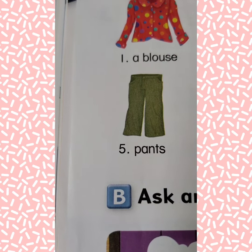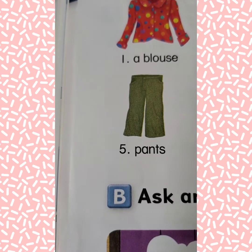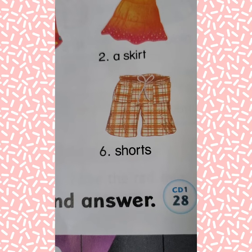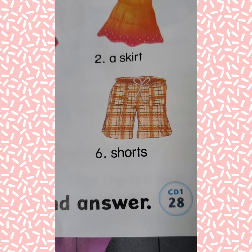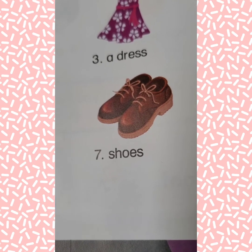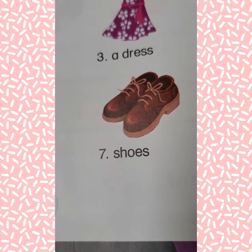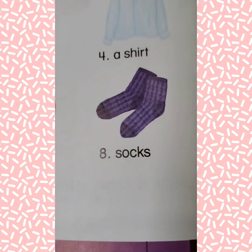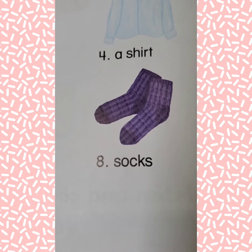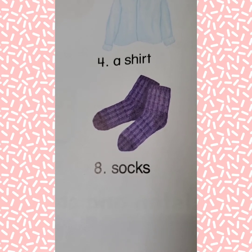Number five: pants. Number six: shorts. Number seven: shoes. Number eight: socks.